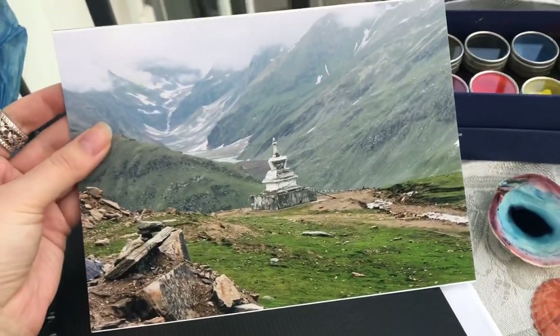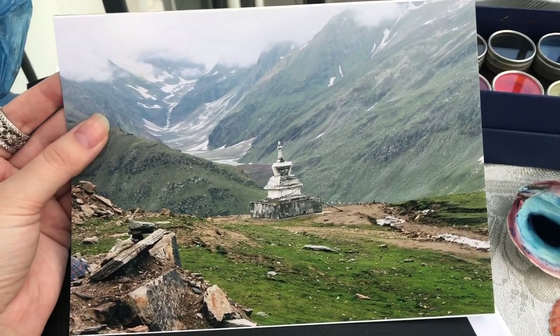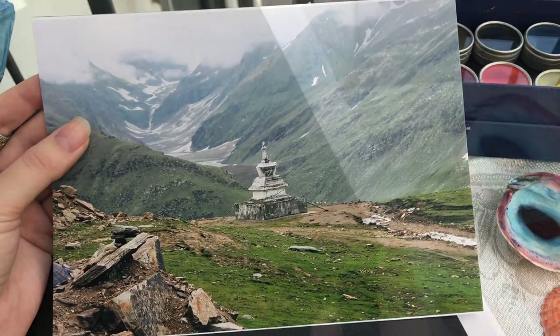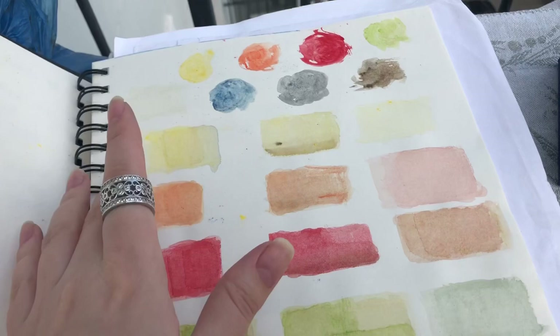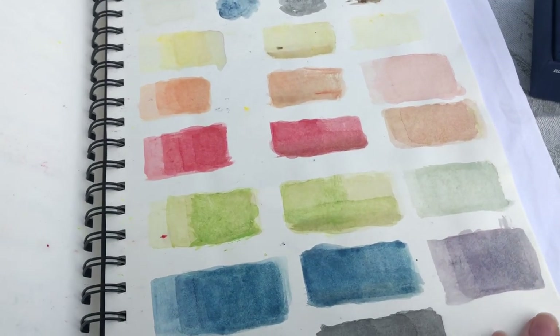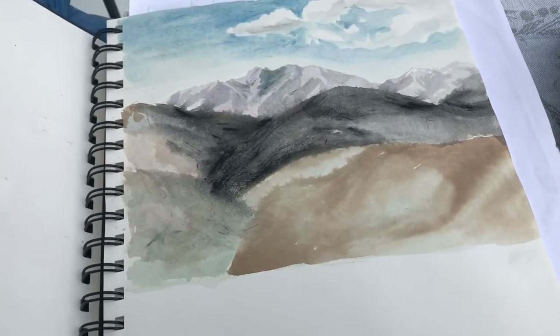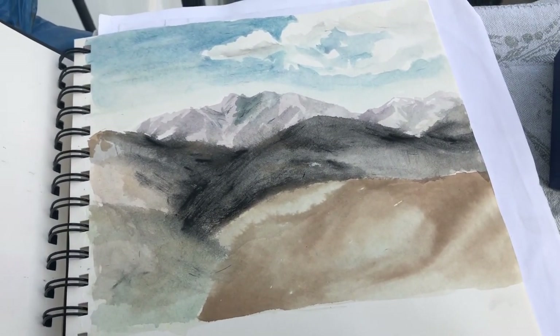Here is the painting I'm going to do — it's Rotan Pass, which is in Himachal Pradesh state in northern India. Now let me show you how these natural pigments look. This is how I have tested them, how they look on paper, and this was one of the etudes I did.